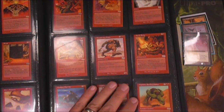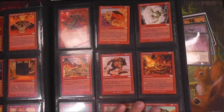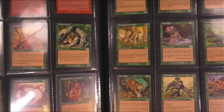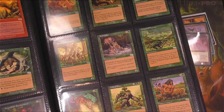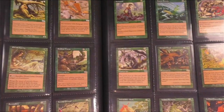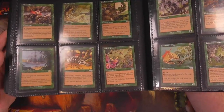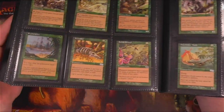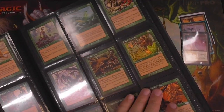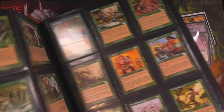Not too many really good red cards. Sneak Attack and Gamble are good, but they're not big reserve list bombs. Some good green commons and uncommons in this set actually. Argothian Enchantress is rare. Carpet of Flowers is a big card. Fecundity is pretty decent. Exploration, not on the reserve list. And then Priest of Titania would be in here.